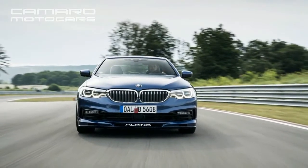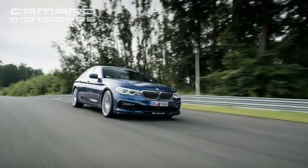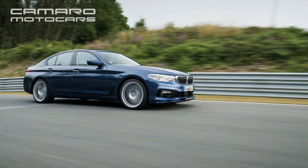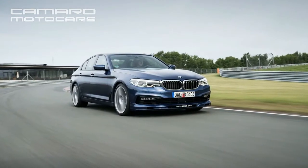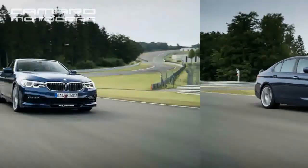The B5 Bi-Turbo is an especially nice example. Powered by a twin-turbocharged 600hp 4.4-liter V8, it charges to 62 mph in a claimed 3.5 seconds, and it tops out at a lofty 205 mph. That's significantly faster than both the outgoing and the new BMW M5. Alpina refuses to govern the top speed of its cars.